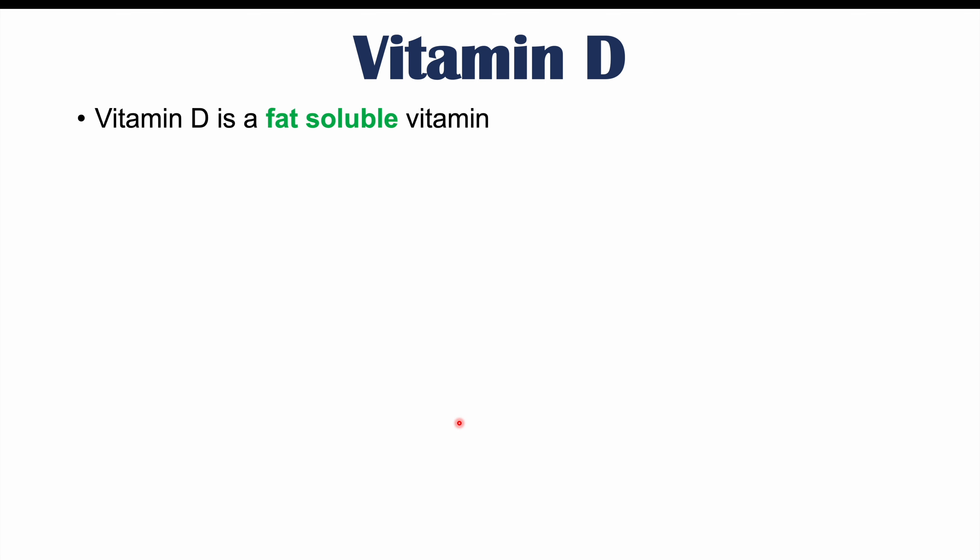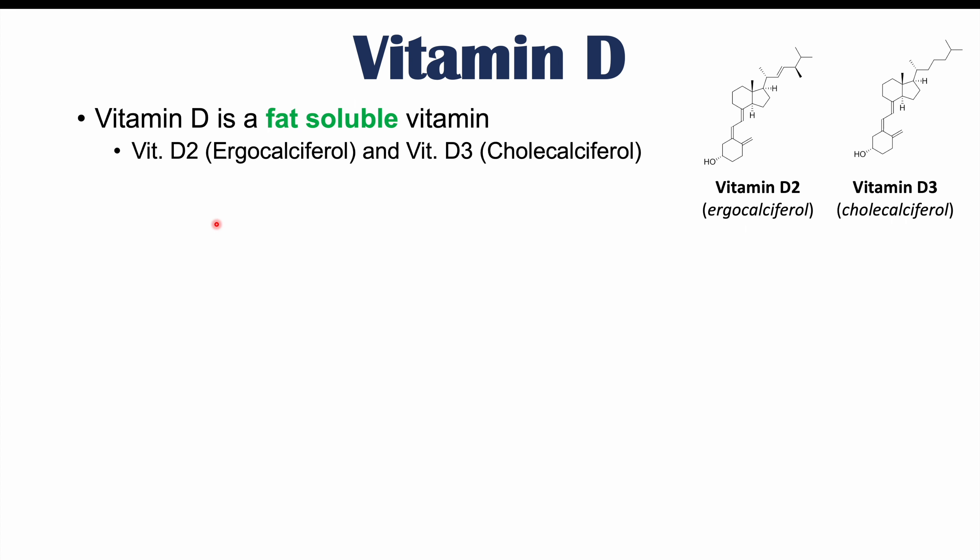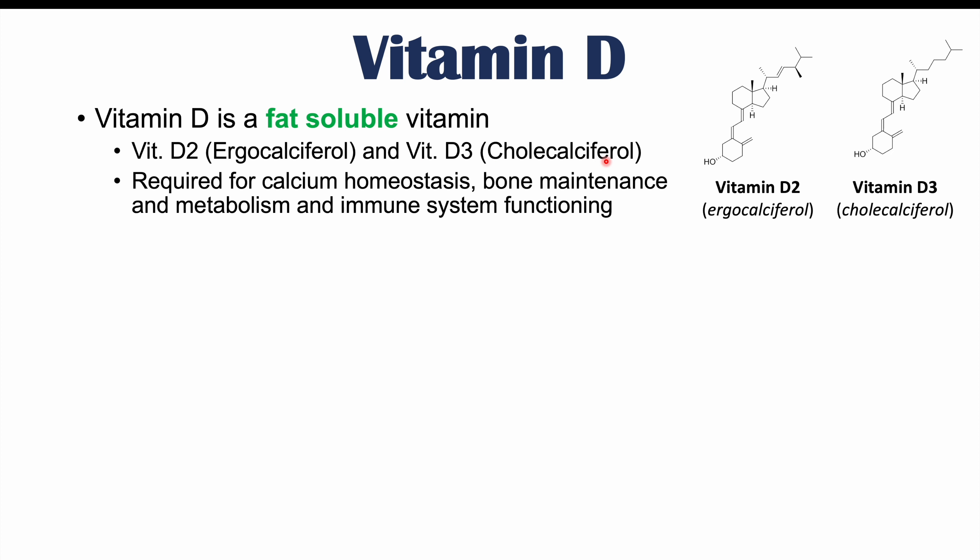Vitamin D is a fat-soluble vitamin, and there are actually two forms of vitamin D. One is called vitamin D2, which is also known as ergocalciferol, and there is vitamin D3, which is also known as ergocalciferol. Vitamin D is important because it's required for calcium homeostasis, bone maintenance, and metabolism, and immune system functioning.